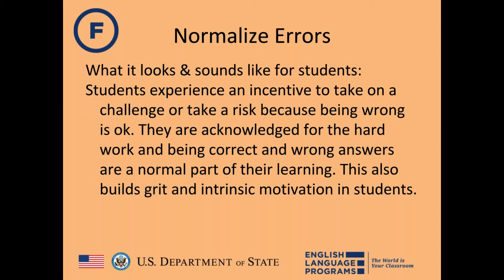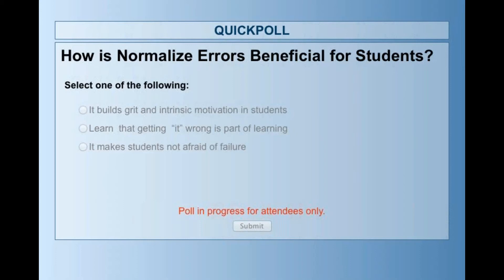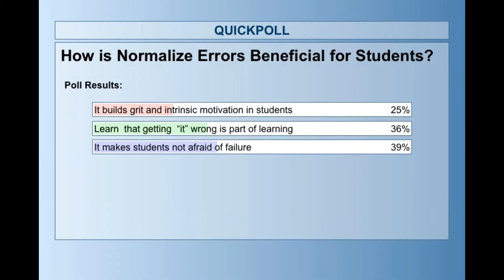Rachel closes the Normalizing Errors section with a poll: most participants agree it makes students not afraid of failure, which is especially important when teaching languages. It also builds grit and determination. There are no right or wrong answers to the poll — it depends on your philosophy and your students.